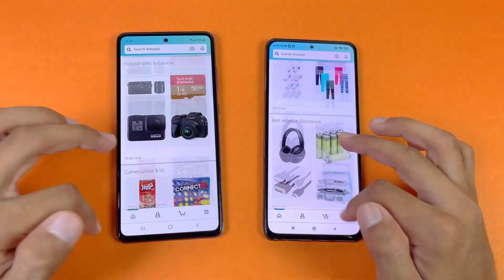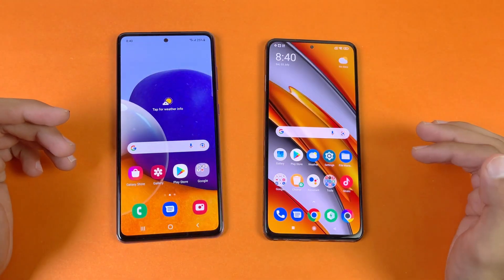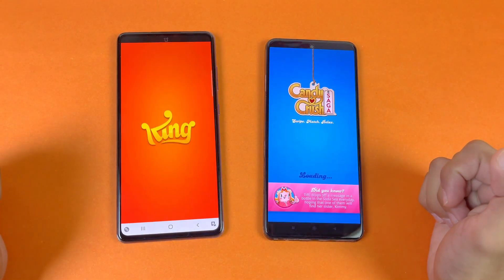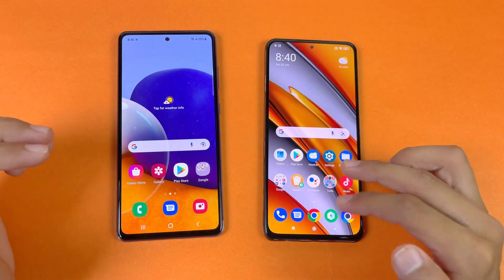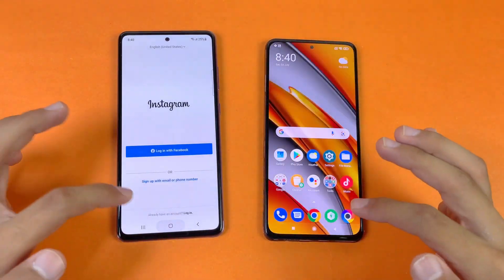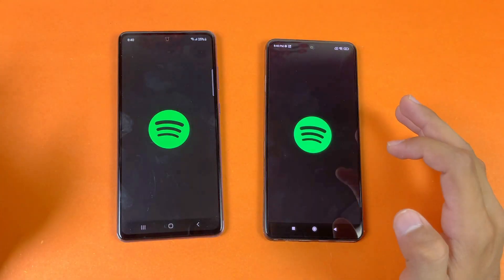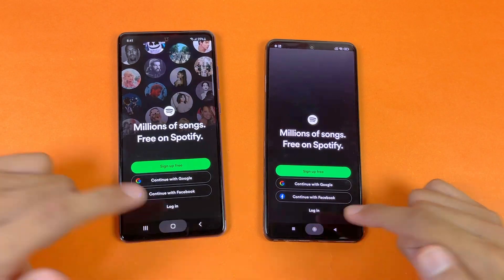Scrolling feels smoother on the Poco F3 — 120Hz versus 90Hz refresh rate. Now let's see some game applications and check the difference between Snapdragon 720G versus Snapdragon 870. Games load super fast on the Poco F3 compared to the Samsung Galaxy A72. The Poco F3 also has dual speakers which is really good. Instagram is exactly the same. Pinterest is faster on the Poco F3. Snapchat is faster on the Poco F3. Spotify is faster on the Poco F3, though the A72 finishes faster at the end.